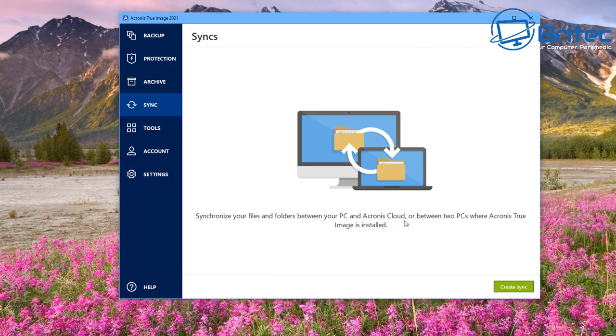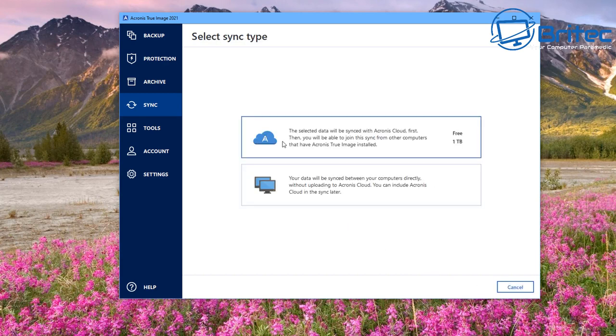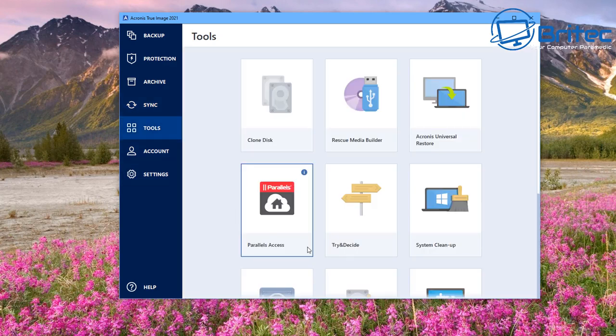The sync feature allows synchronization of all your files and folders between PCs and the Acronis Cloud. You can create a sync by clicking 'Create Sync', which allows you to sync from your computer to the cloud or from computer to computer. I'm not going through every detail here, but these are some of the features available in the 2021 version — let me know in the comments if you'd like more tutorials.